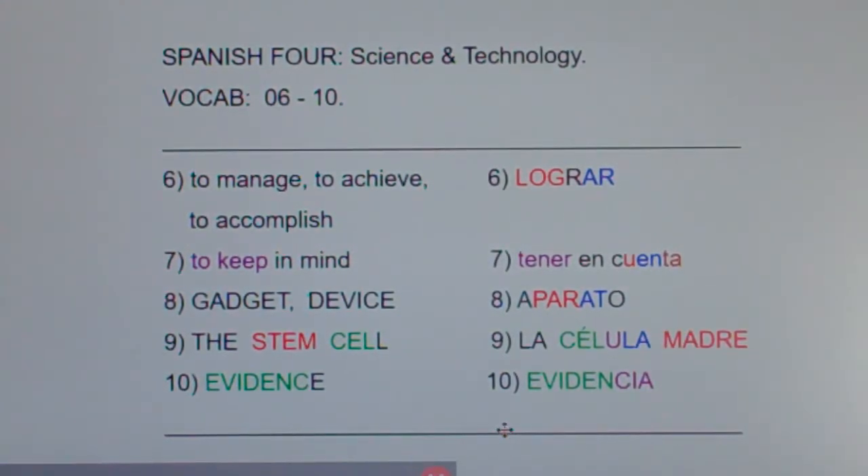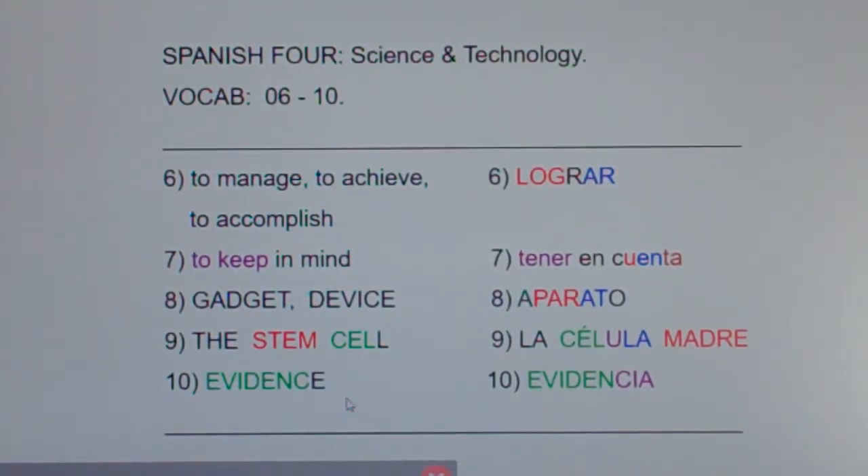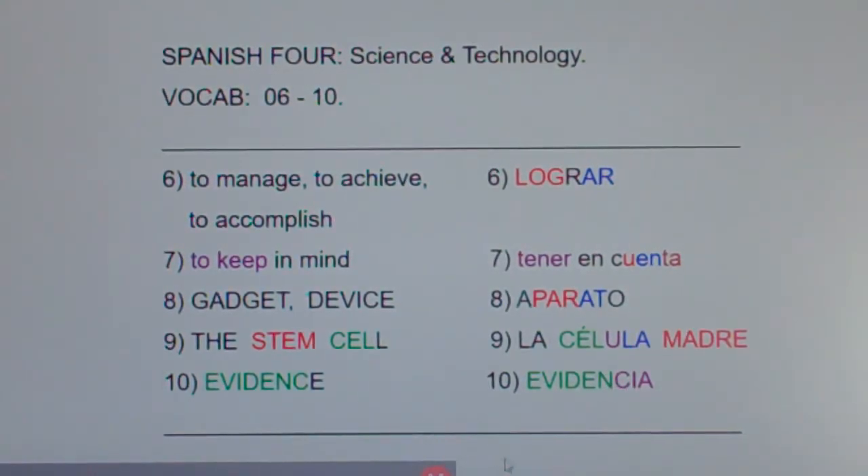Evidence is evidencia. It shares seven of the same letters in both languages — 'evidenc.' But check out the CIA at the end: the CIA is busy looking for evidence. So evidence is evidencia.